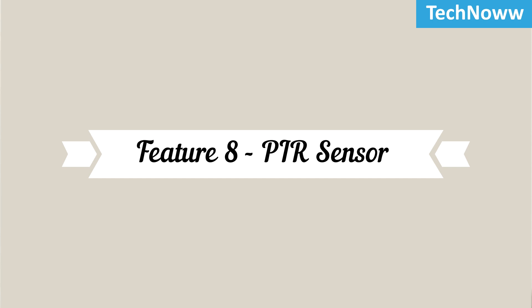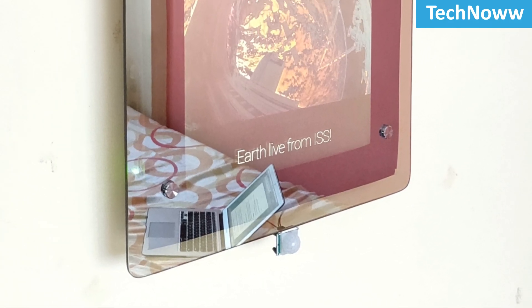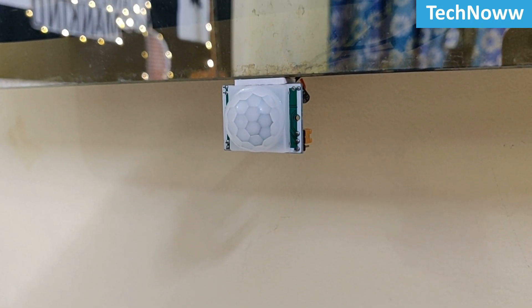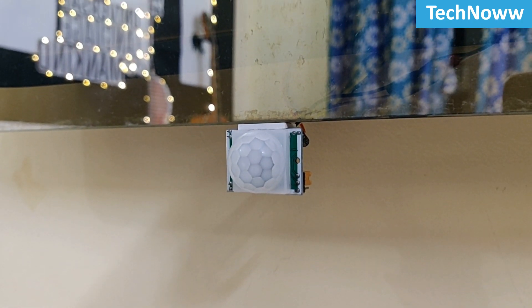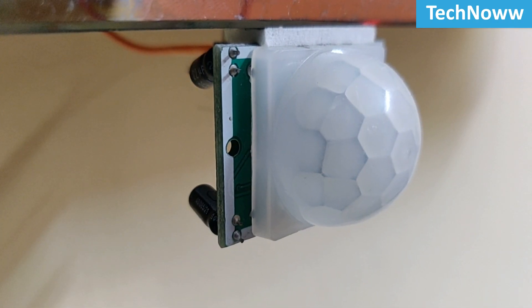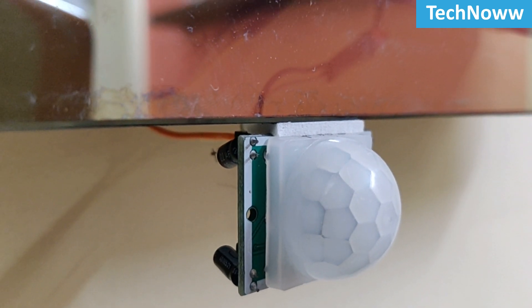Feature 8: Power Saving using PIR Sensor. Last but not the least, a very useful feature of the Magic Mirror is the PIR sensor. This will turn on the mirror only when there is someone in the vicinity of the mirror — it's a great tool for power saving. As soon as no user is detected, the mirror will automatically turn off after a set period of time.